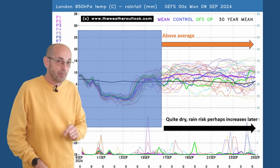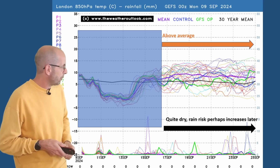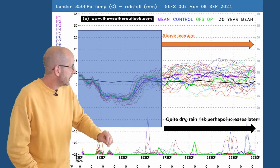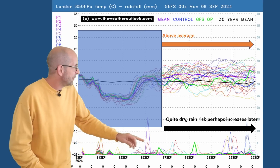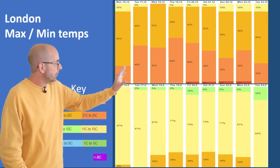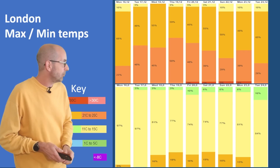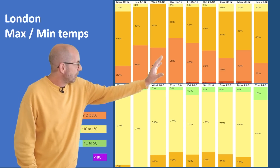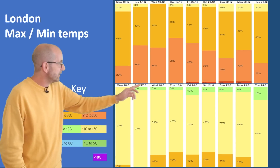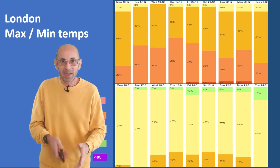I'll bring up the ECM deterministic a little bit later because that also increases the level of uncertainty. But taken at face value, above average is a likely outcome. In terms of rainfall, there are some spikes, but not many early on — perhaps the number increases towards the end of the week. Two-metre temperatures: above average. I think there's a stronger signal here for above-average temperatures than on the last update. Lots of orangey-browny-pinky colour in the 21 to 25°C category, even a little bit into the red — the 26 to 30°C range — just one run so unlikely, but not completely out of the equation.